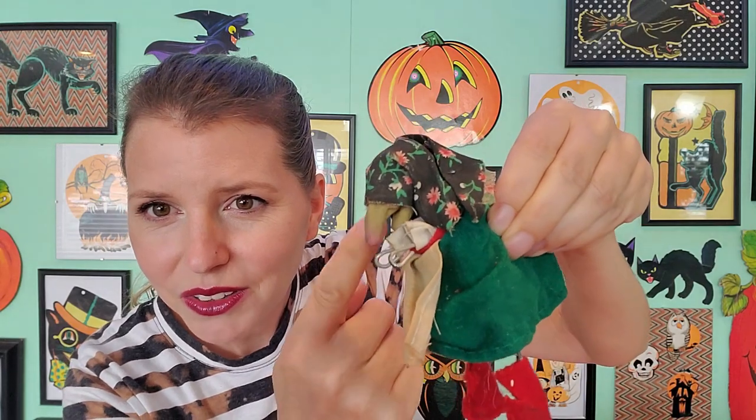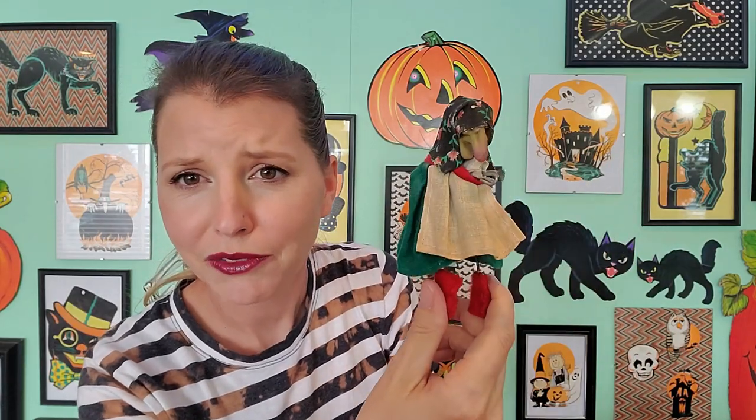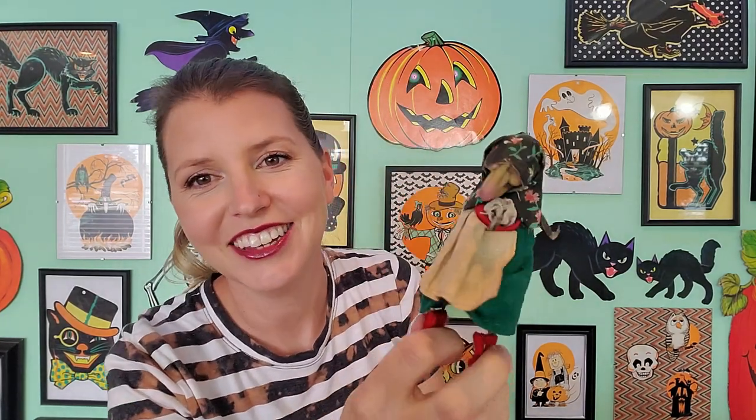Then I found a little kitchen witch. This one has a little clip right there so you can attach it to whatever you want — maybe a strand of garlic. She's super cute. I used to be scared of these when I was little. I had a couple of friends who had these up in their kitchens and I was always like, oh, that is so creepy and weird. Do you guys have these? Did you used to be scared of them too?